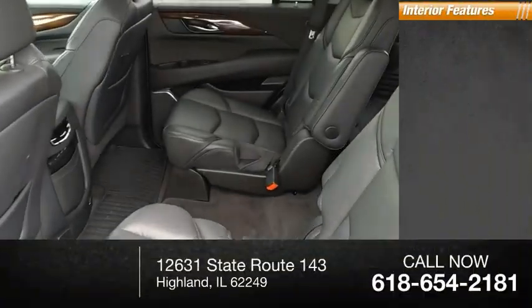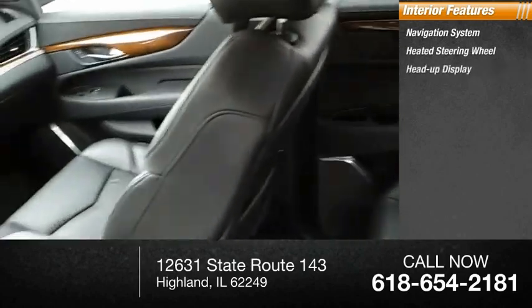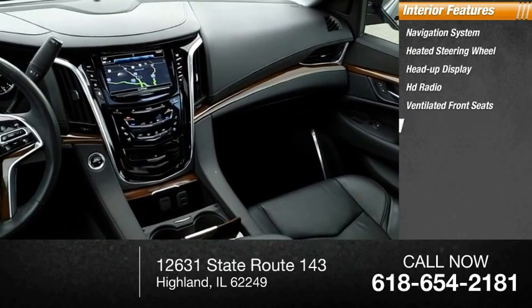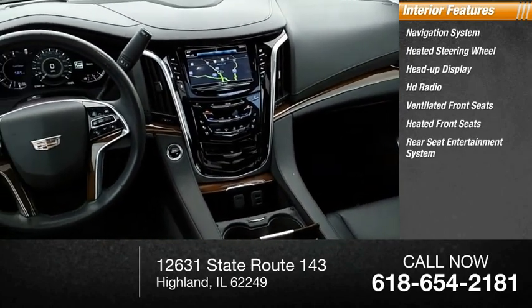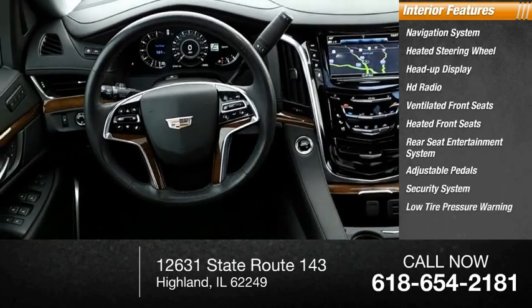Inside you'll find a navigation system, heated steering wheel, heads-up display, HD radio, ventilated front seats, heated front seats, rear seat entertainment system, adjustable pedals, security system, and low tire pressure warning.